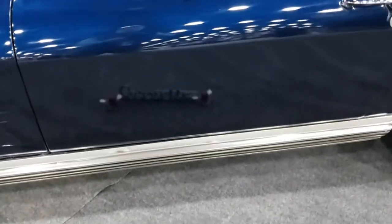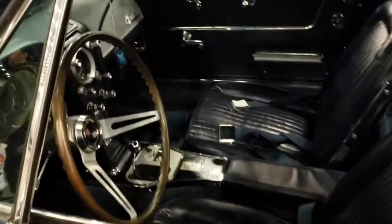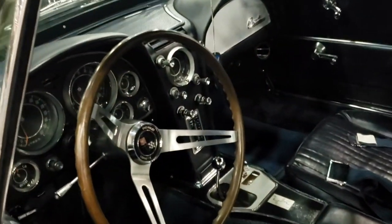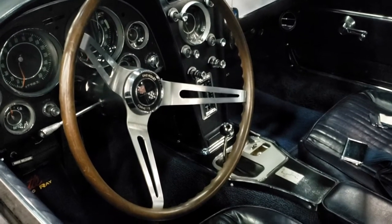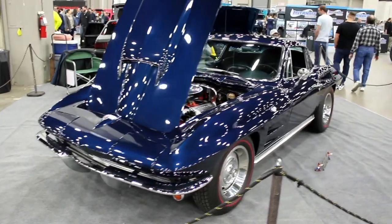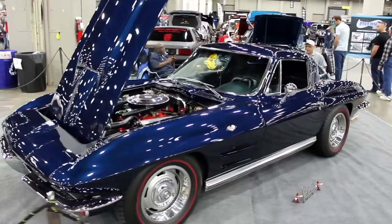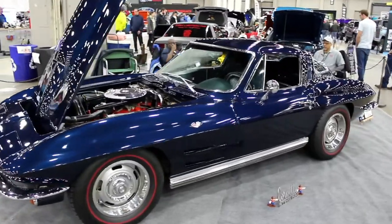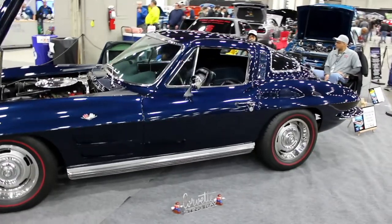I understand that. How long has it been done? I've had it for three years in the making, and it was basically a decent driver, but over the years, tinkering in the backyard, you start to bring it up. We went over the paint, buffed out and patched in where we had to. We tried to keep it as original as possible.